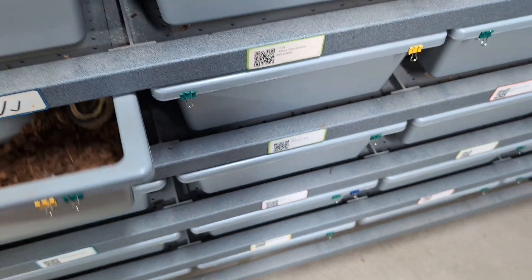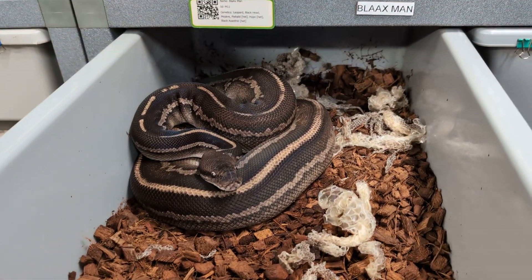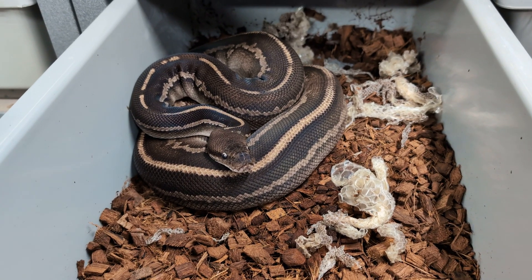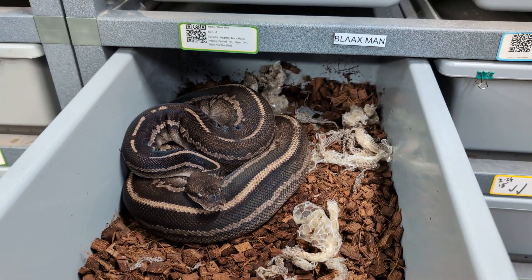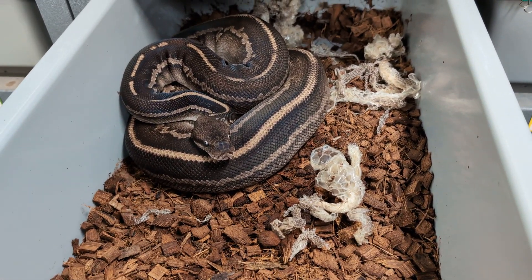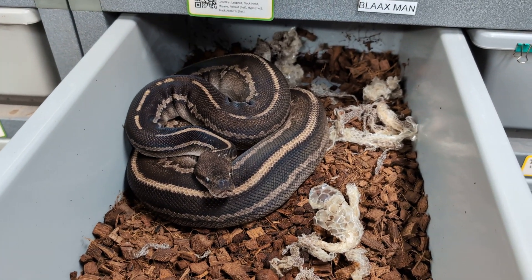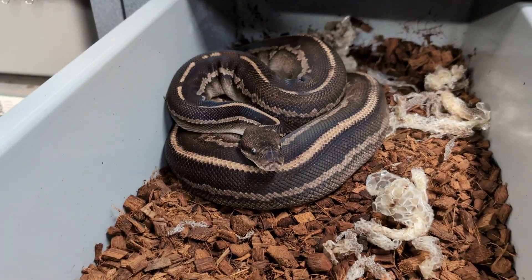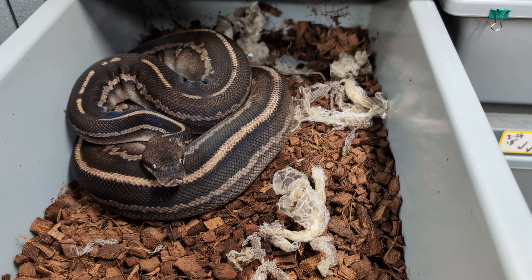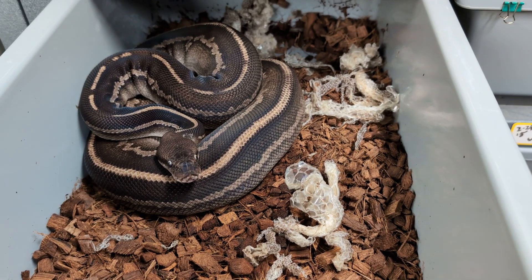He just shed overnight, which is good. This is my leo blackhead mojave triple het hypopied black xanthic male that I got from Canova a few years back — he's been making all of my black xanthic babies. He's been eating very well; it's really the first time he's started eating well since breeding last year. I'm not going to be pairing him up to anybody anytime soon — I want to let him grow out.